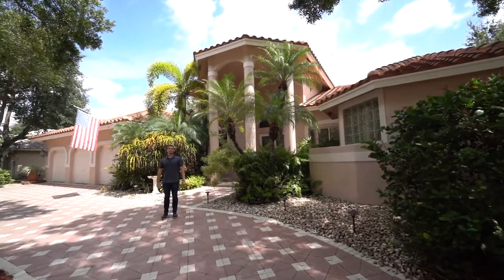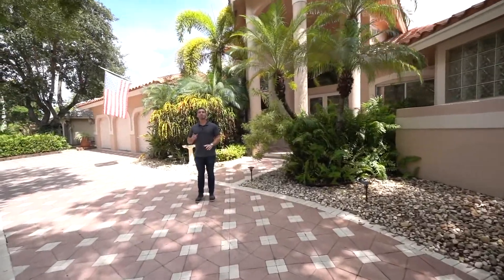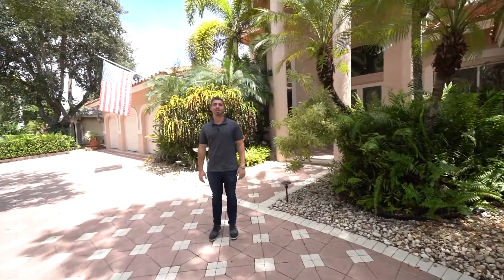Hey, it's Andy with the Mandel team at RE/MAX and I am so excited to show you our newest listing here in the Eagle Trace community of Coral Springs. This is a five bed, three and a half bath, triple split floor plan. It's got a newer roof, a heated pool, fully updated kitchen and bathrooms. You are absolutely going to love this, but don't just take it from me — come on in, let's take a look.